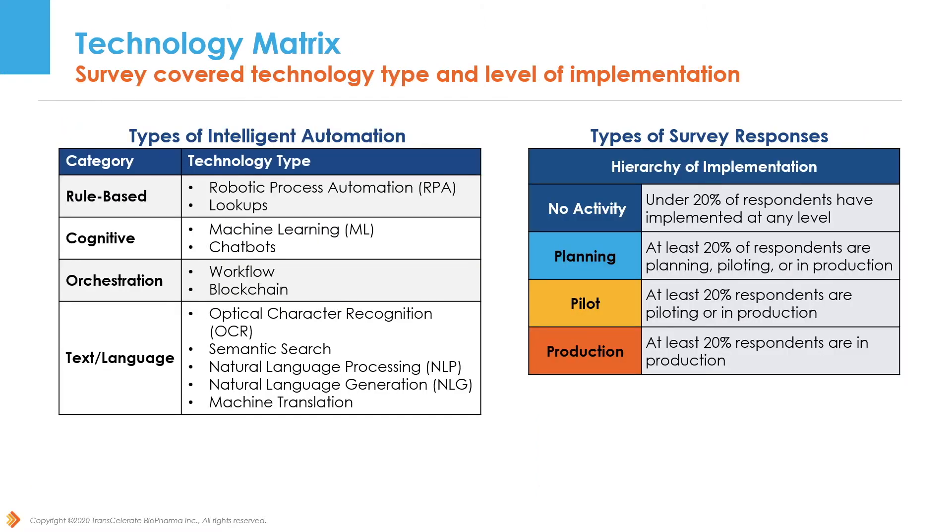Thank you, Luisa. Our technology matrix builds on our foundation in ICSR process work. We surveyed Transcelerate member companies to conceptualize the matrix as a grid that maps the actual implementation of specific intelligent automation technologies to specific steps in the generalized ICSR process. By doing this, Transcelerate has outlined an accurate picture of where companies have been investing in ICSR automation. We categorized types of intelligent automation into rule-based, cognitive, orchestration, and text language categories. We asked member companies to identify where in the ICSR process they've implemented intelligent automation technologies, with possible responses of no activity, planning, some activity, piloting specific technology, or having completed production deployment of intelligent automation.